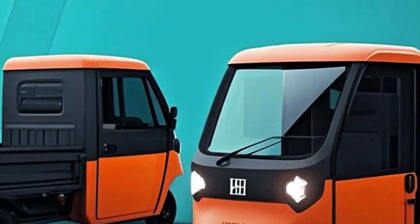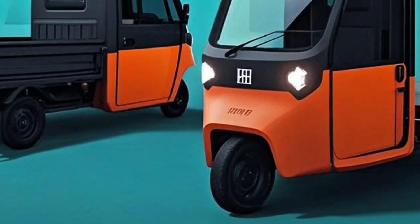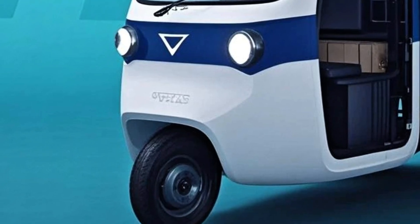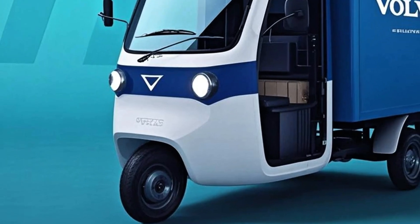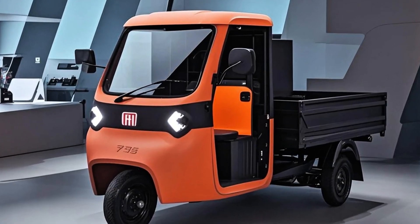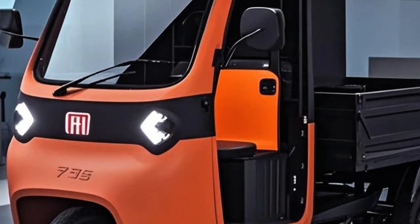The 7 kWh battery can be charged via a built-in 220-volt plug. A full recharge takes around five hours, while an 80% top-up is done in just 3.5 hours. With a claimed range of 56 miles based on the WMTC cycle, the Triss is ideal for short-distance deliveries and local errands.